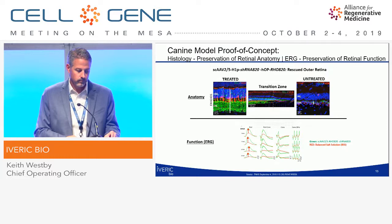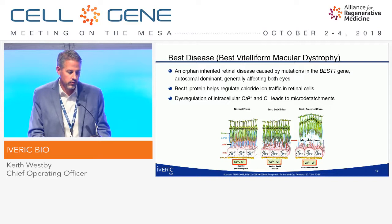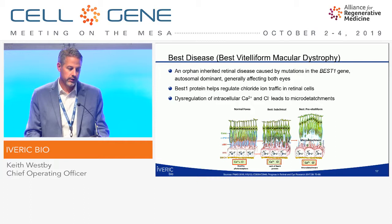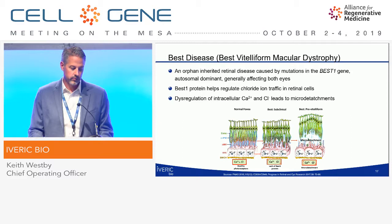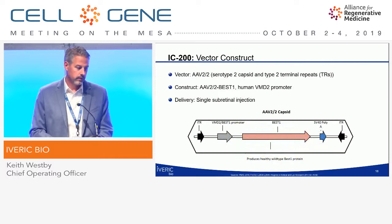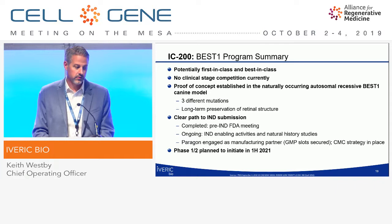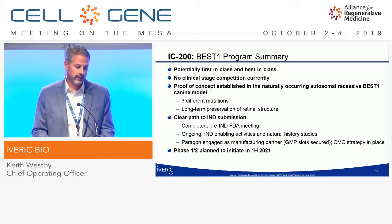Our next program, IC200, targets BEST1-related inherited retinal diseases, using an AAV2 vector. BEST is an orphan inherited retinal disease caused by mutations in the BEST1 gene, which helps regulate chloride ion traffic in cells. Dysregulation of chloride and calcium leads to micro-detachments — as seen in the graphics, a normal retina on the left progresses through architectural disruption to a micro-detachment. This program is potentially first-in-class and best-in-class with no clinical-stage gene therapy competition. Proof of concept was established in a large animal model, our pre-IND meeting is complete, CMC is in place, and IND-enabling activities are ongoing.